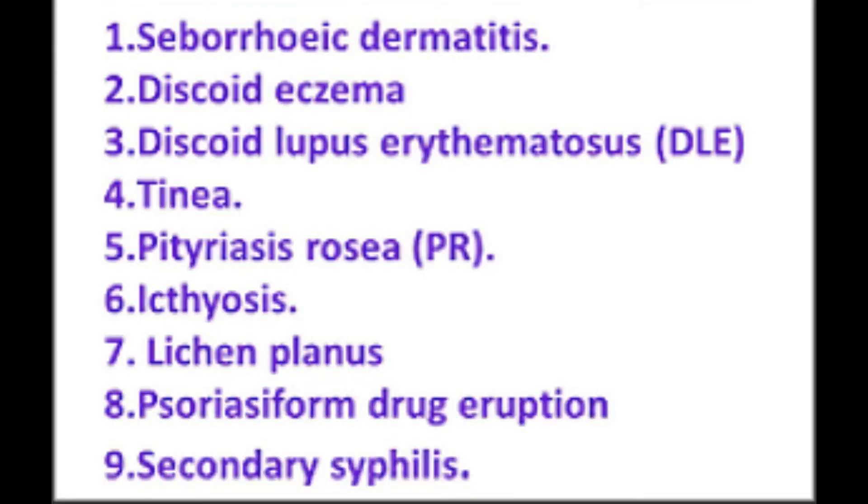Differential diagnoses can be seborrheic dermatitis, discoid eczema, pityriasis rosea, lichen planus, secondary syphilis, etc.